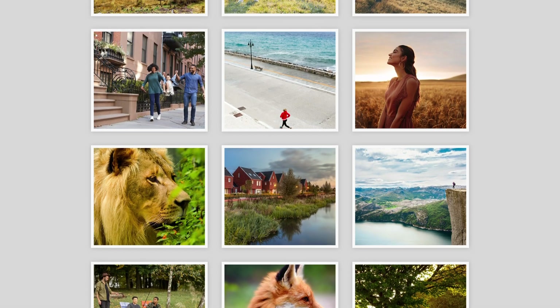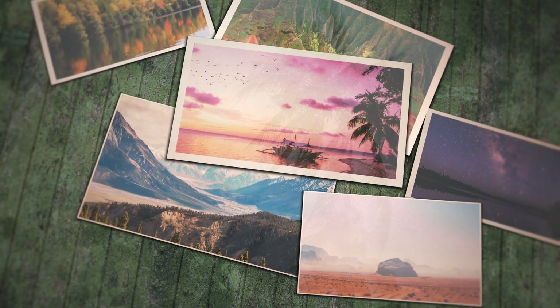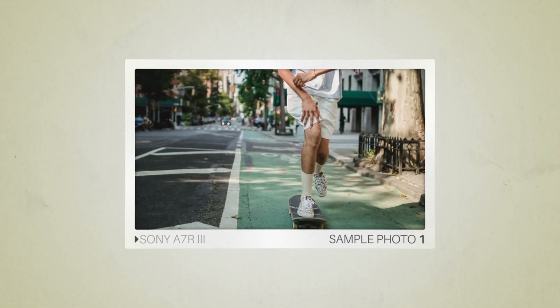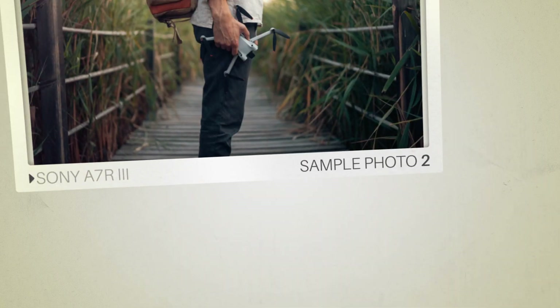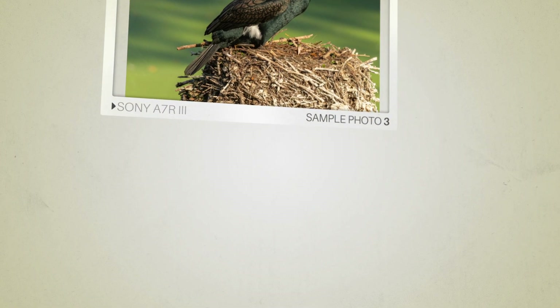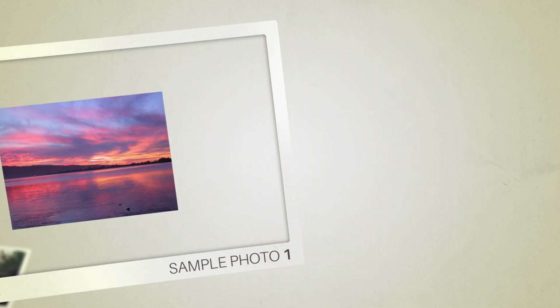Next, we will take a look at some sample photos from the Sony A7R III and the Sony A7R II. Keep in mind that these photos have editing done to them, so the result from your camera might be different. Here are some sample photos from the Sony A7R III, and here are some sample photos from the Sony A7R II.